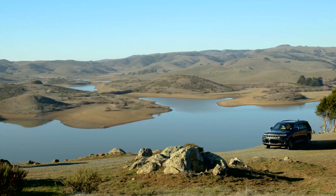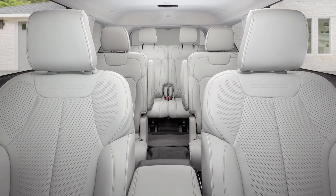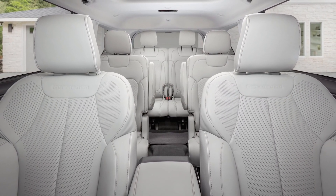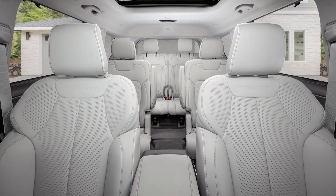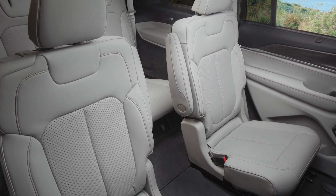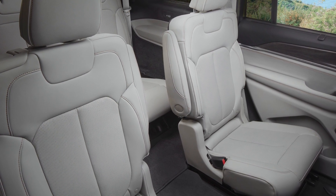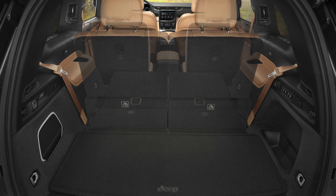Passenger comfort — first and foremost, we think about spaciousness. So we brought in the third row, and upon the third row, we wanted to create the best third row experience. First thing is, how do you get in the car? Ingress and egress. The tip and slide seat affords us the opportunity to leave the child seat in. In addition, we allow the second row seat to be slidable, so we can move forward and aft and provide maximum space so a person can get into the car.